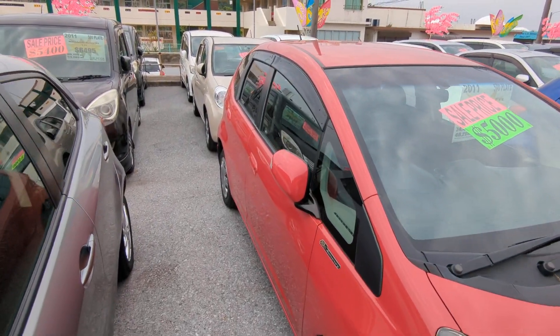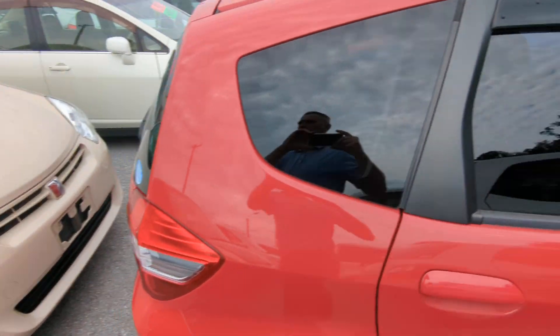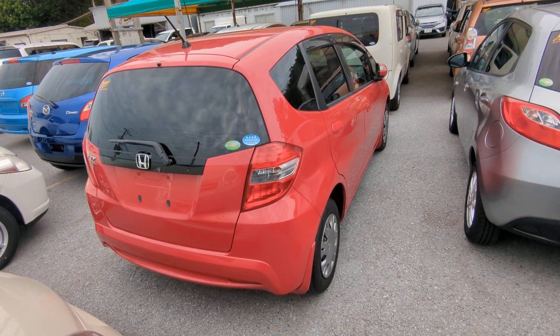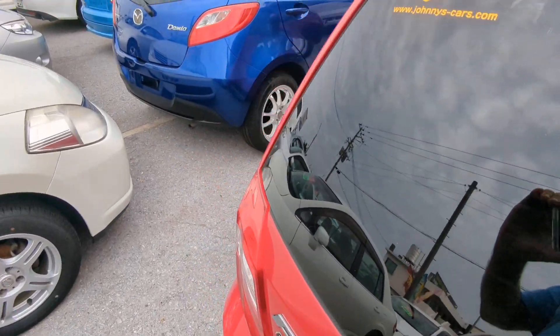Let's go ahead and take a look around and show you the features inside. But first, I'd like to ask you to please watch the video until the end. I do go over a lot of information — it's going to answer a lot of your questions: things like the JCI, the warranty, the financing. I cover all that and more, so please bear with me until the end.